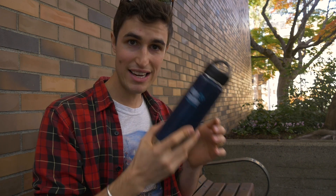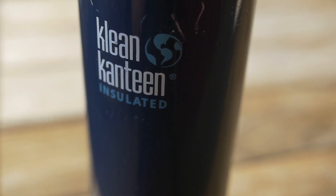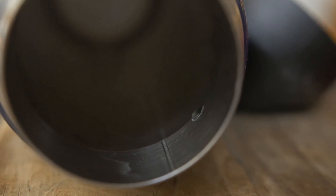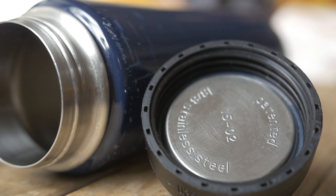Anyway, back to what I was talking about originally — flexibility. This thing replaces all of those other bottles, and the number one reason is that it's insulated. As soon as you get an insulated bottle in your life, you realize you can never go back. Hot water and tea stays hot all day, and cold beer stays cold on the beach.